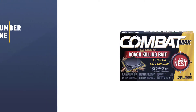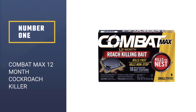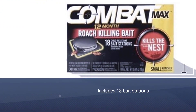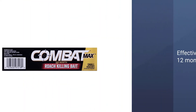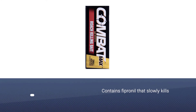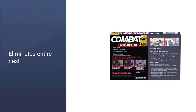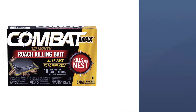Number one, best overall: Combat Max 12-Month Cockroach Killer. Combat Max 12-Month roach killing bait includes 18 bait stations that can be set up under sinks, behind toilets, appliances, and any other locations where roaches roam. Once set, they remain effective for up to 12 months before needing to be replaced. The bait contains fipronil, which is ingested and slowly begins killing the roach. As a nest killer, the fipronil is transferred through the roaches' cannibalistic behavior, eventually eliminating the entire nest.